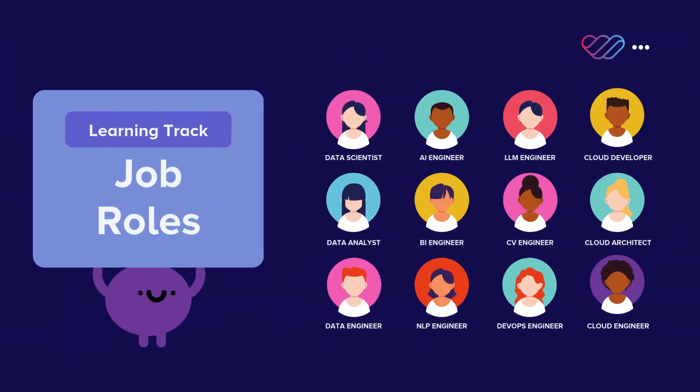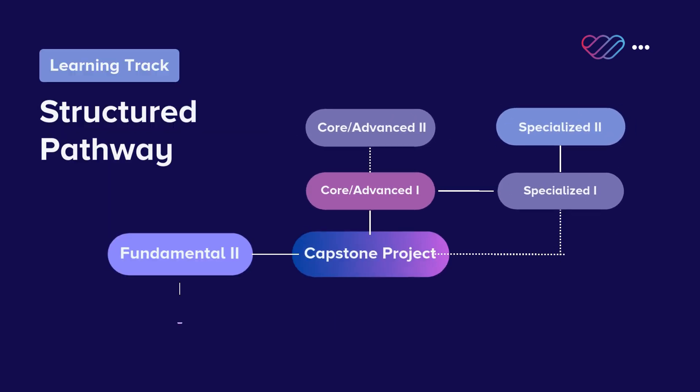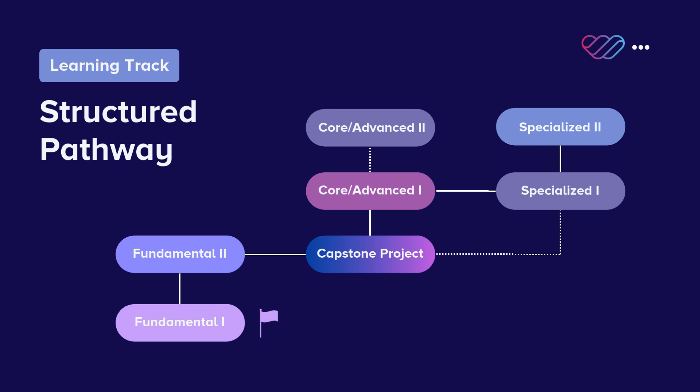Our training programs cater to a variety of specialized roles. Whether your team is working in AI, data, or cloud, we offer role-specific learning tracks that cover everything from the fundamentals to advanced and specialized topics.